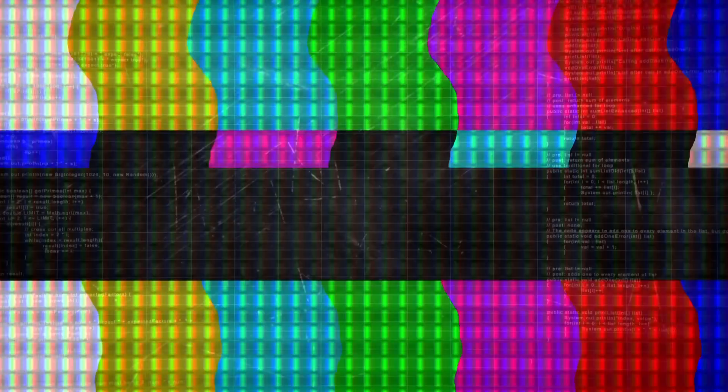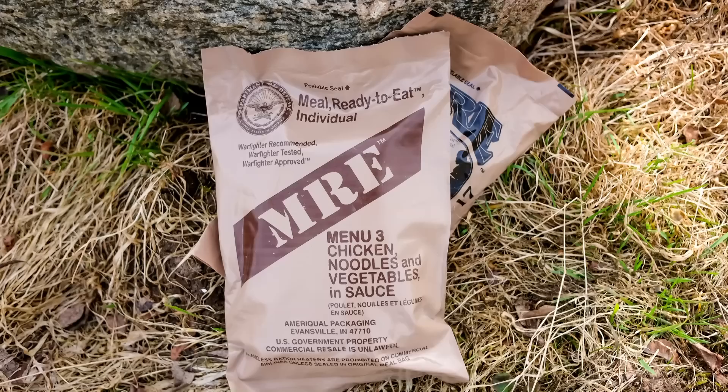There are a thousand and one videos out there that talk about the staple items you should put in a bug out bag — whether it be food, water, shelter, cordage, fire making material, cookware, clothing, hunting tools, first aid kit, self-defense tools, navigation, lighting, or cutting tools.